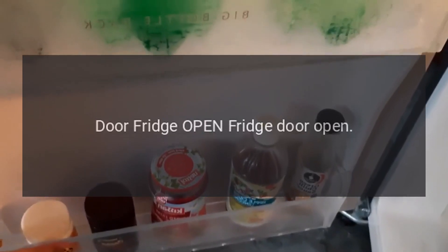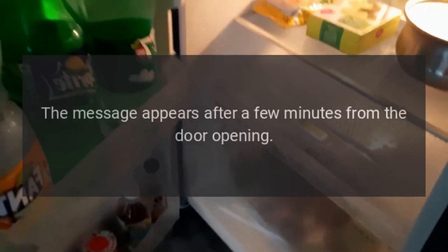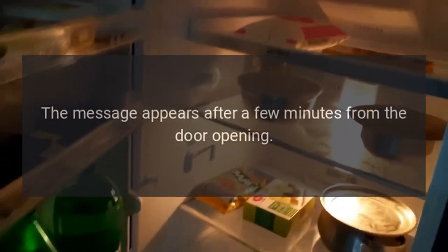Code: Door fridge open / fridge door open. Problem: The message appears after a few minutes from the door opening.